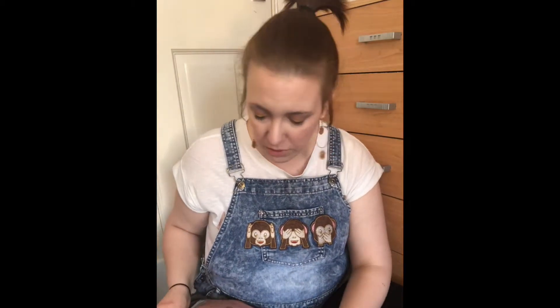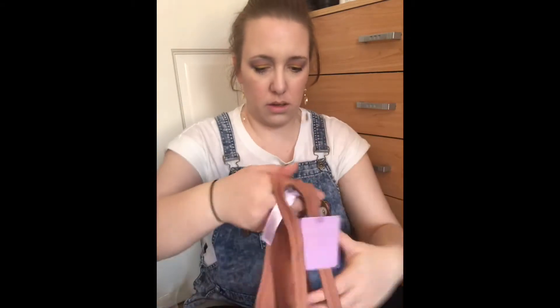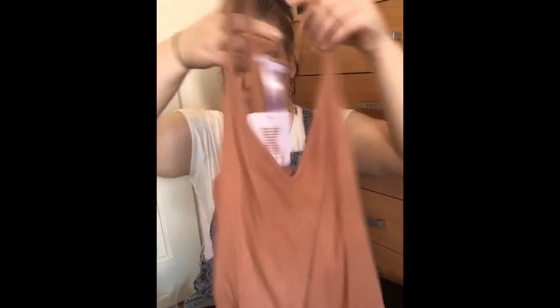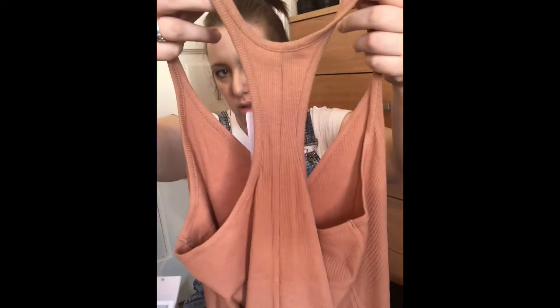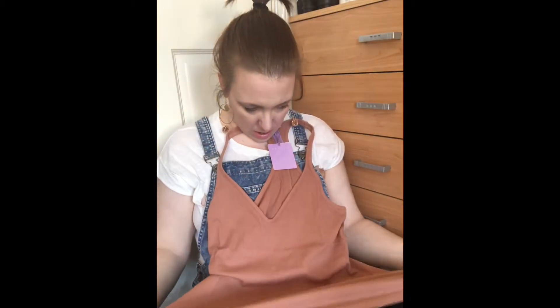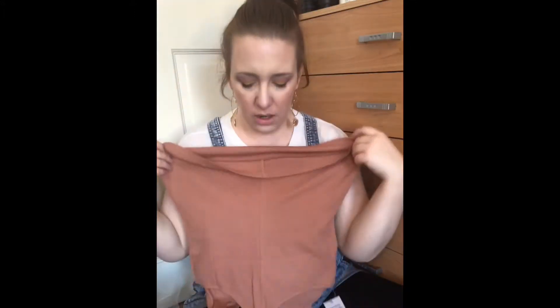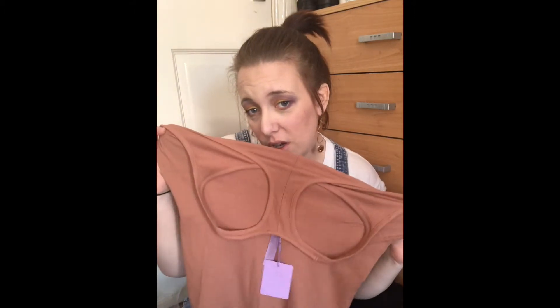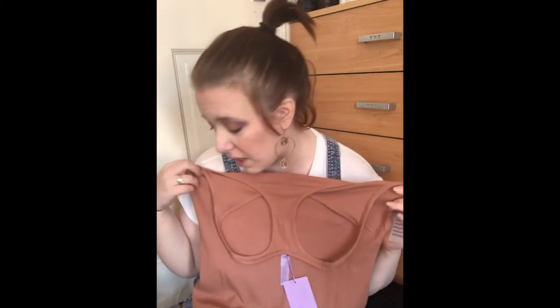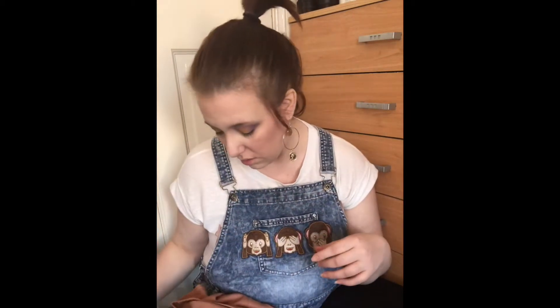Then we have the matching top, which is more of a tank top — a ribbed one. It feels like quite nice quality. It's a vest top in the same color as the thong, which is really nice. They do have a little logo on the side. It's got a lot of stretch fit, so it'll be quite nice. You could even wear that in the summer indoors with your shorts.